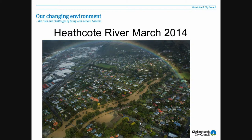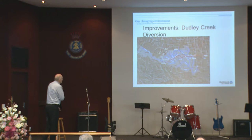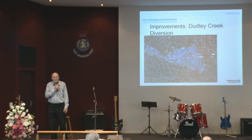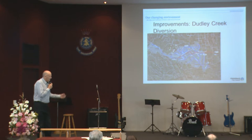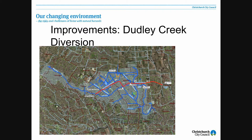What has the city and the drainage board actually done over the years to deal with flooding-type effects? We talked about the stop banks. Another major strategic thing was put in place following a lot of flood events back in the 1970s, and we call it the Dudley Creek Diversion.